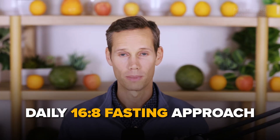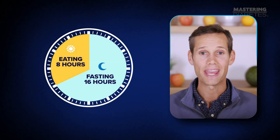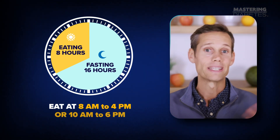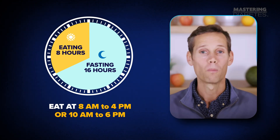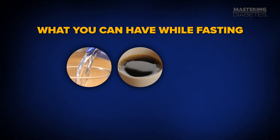A great place to start is by pairing our recipes with the daily 16:8 fasting approach. You fast for 16 hours, then eat all your meals within an 8-hour window — that could look like eating from 8 a.m. to 4 p.m., or 10 a.m. to 6 p.m., whatever fits your schedule. During the fasting window, you can still have water, black coffee, or tea — just no calories. This rhythm gives your body a long break from constant insulin spikes while still letting you enjoy satisfying, balanced meals every day.